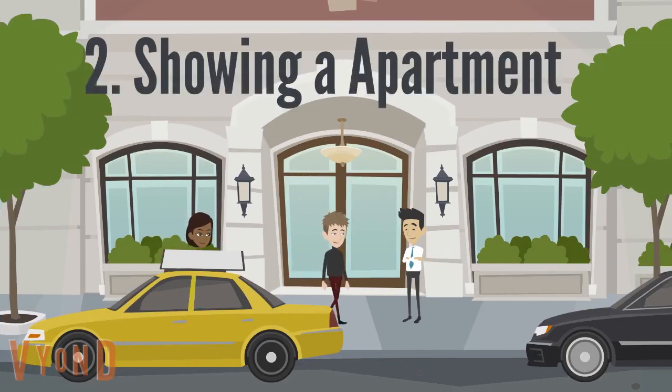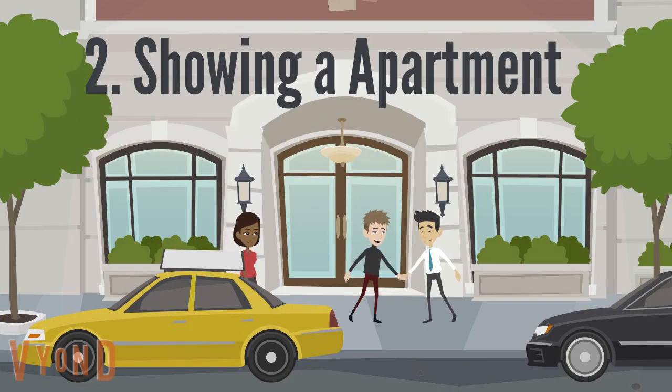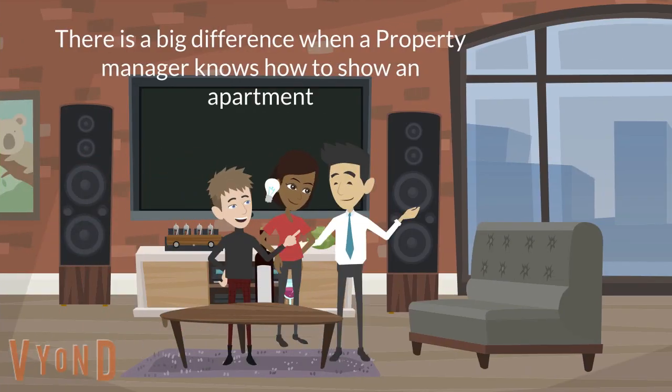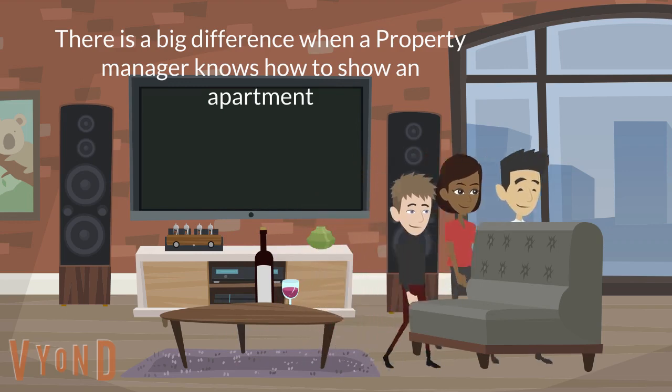The second thing to look at is how a property manager can show the apartment to customers. A property manager knowing how to show an apartment can mean the difference between filling a unit or having it sit empty.